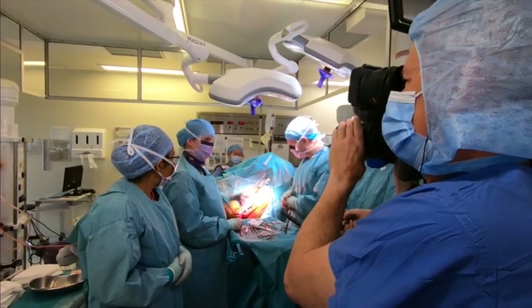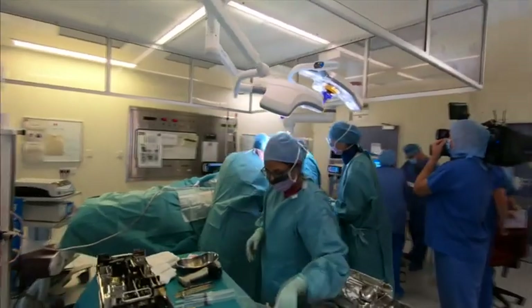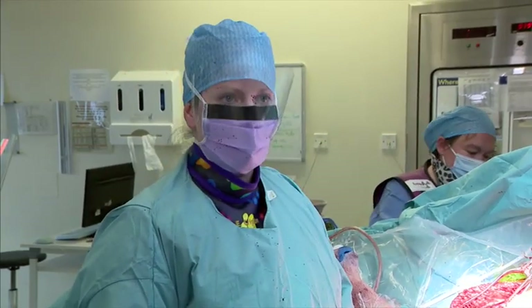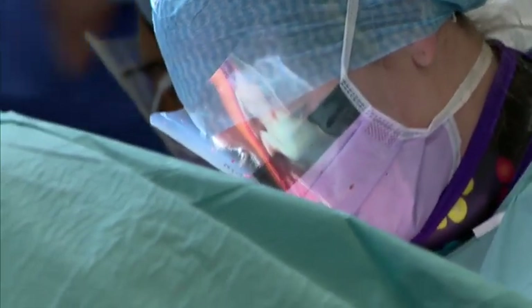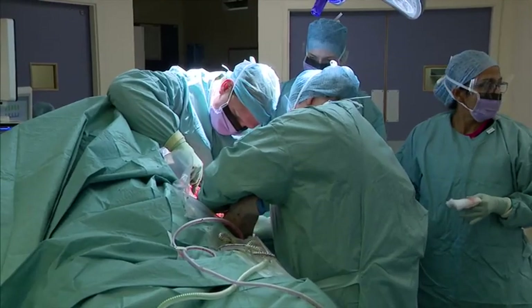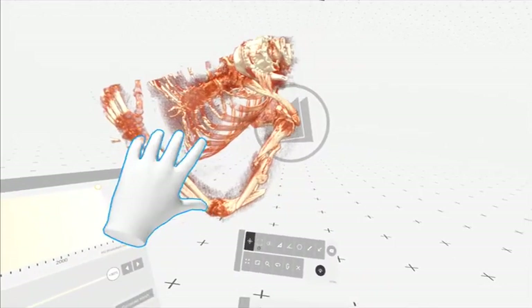With the VR headset we were able to visualise that beforehand, which is really useful in planning our operations so we know where the different bits of bone are. You only get one chance at this to fix it perfectly, and these complex three-dimensional fractures are not very well visualised just on an x-ray. So that's where the VR comes in for us.